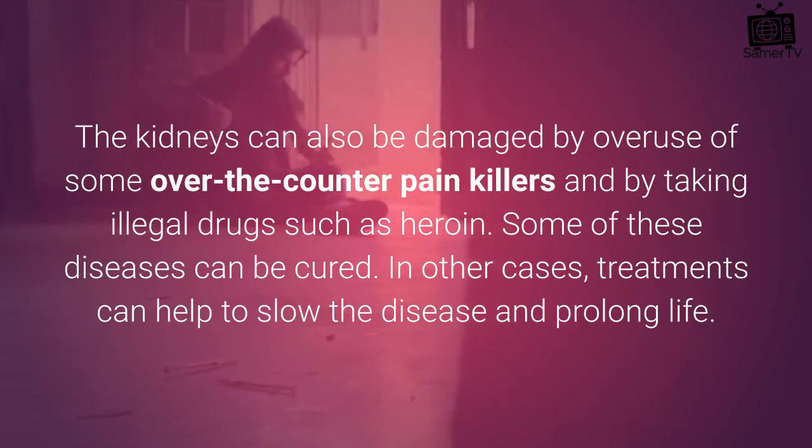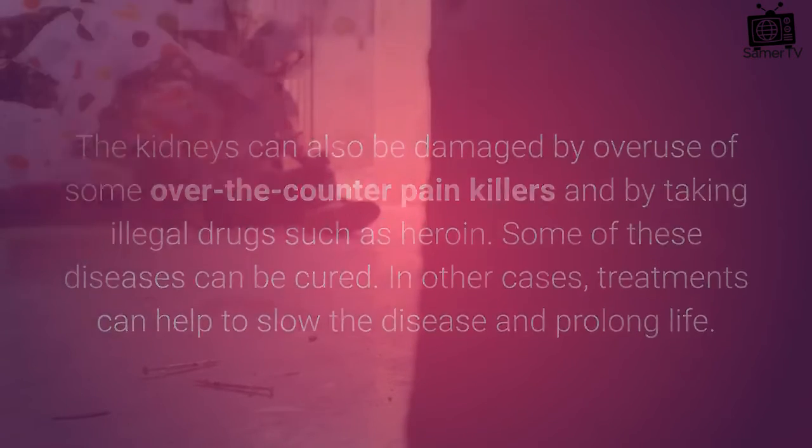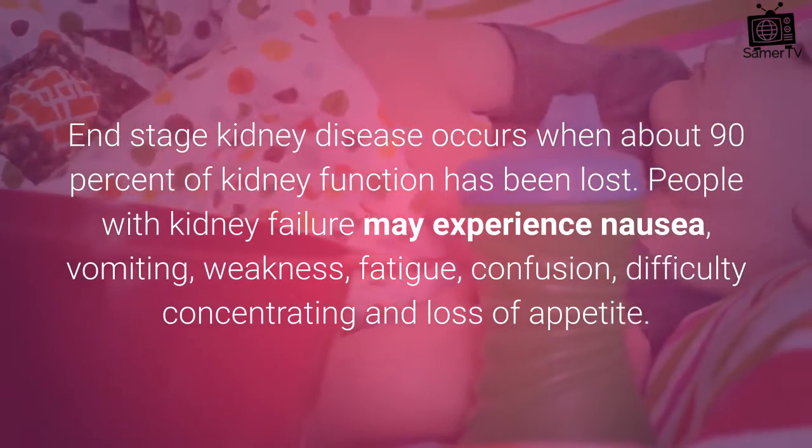Some of these diseases can be cured. In other cases, treatments can help to slow the disease and prolong life. End-stage kidney disease occurs when about 90% of kidney function has been lost.